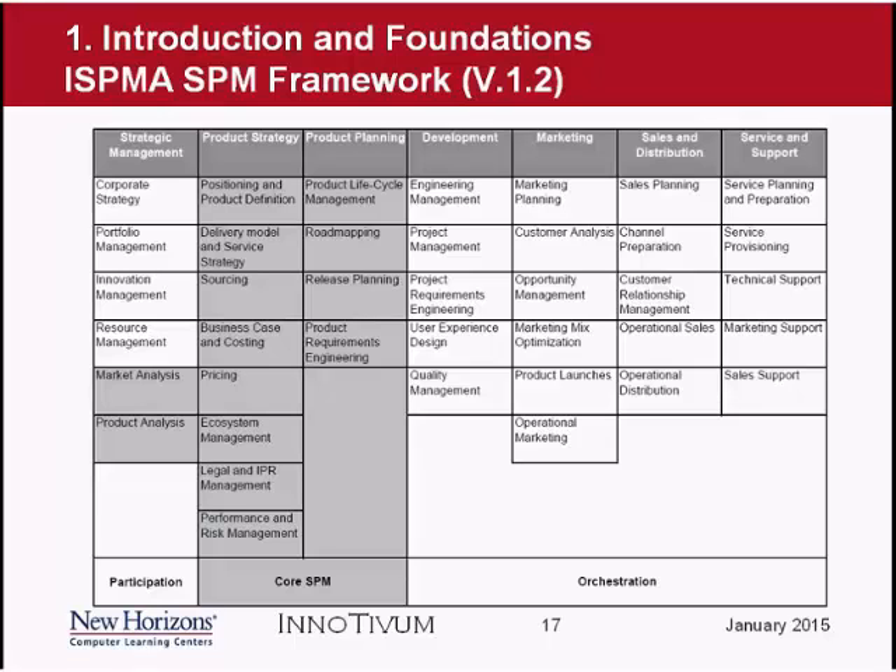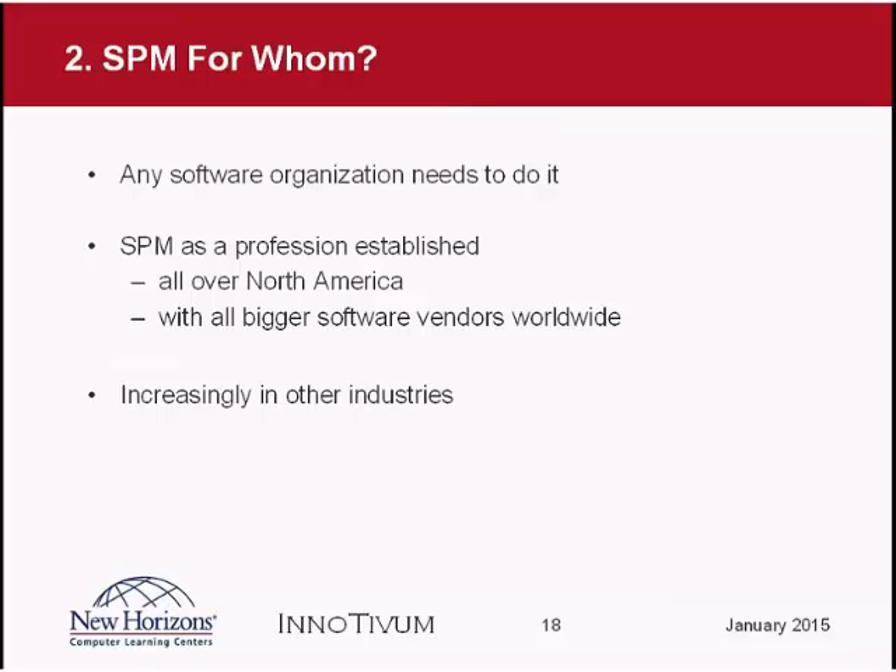We use this framework as the structure of our curriculum and also of our foundation level training — going through all these columns in detail and discussing what the software product manager is supposed to do in each area, including orchestration. Now, where do you need software product management? When you look at the framework, that is something any software organization needs to do. Some organizations may not have the role of software product manager; then these tasks are given to different roles within the organization.